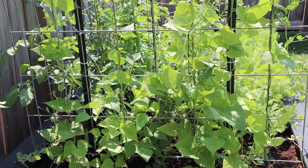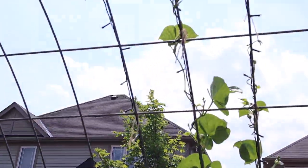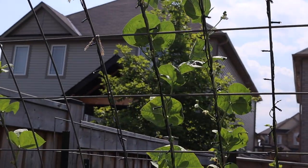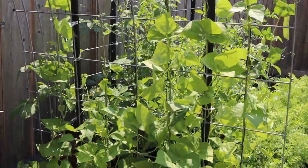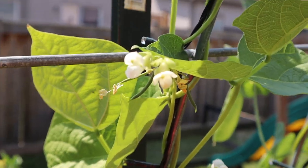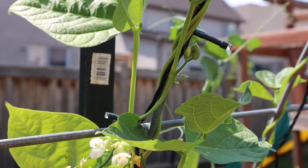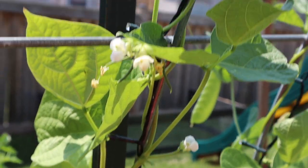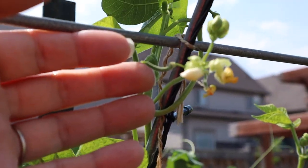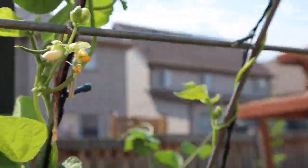These are the green beans — the pole beans. They're growing all the way up the trellis, and by the end of the summer they'll probably be all the way up. They're starting to flower now, so we should have some little beans shortly. Oh, I see one right there — see it? It's just tiny, but it's there. Very cute.